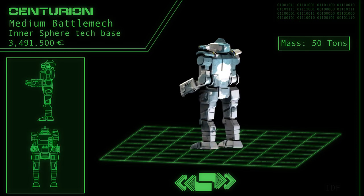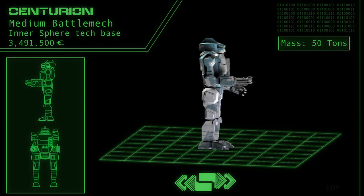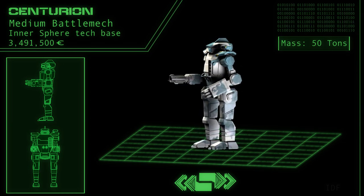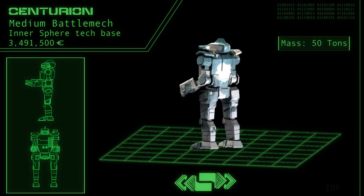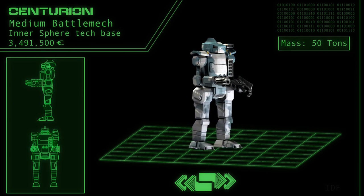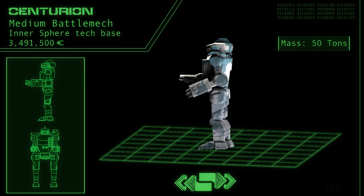The CN-9-D is similar to the A variant in most regards, save for its replacement of the right arm's autocannon with a pair of lasers — one with a large emitter and one small. The extra weight saved from this modification has allowed six additional heatsinks to be added, as well as an additional 2.5 tons of armor plating.